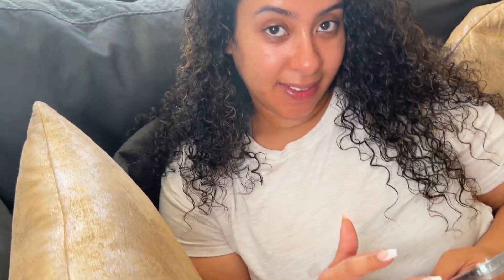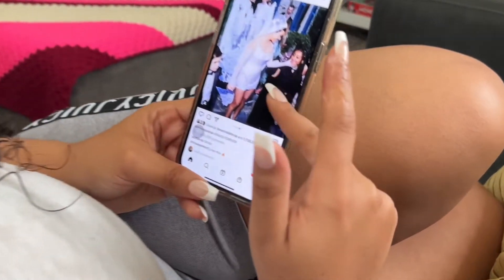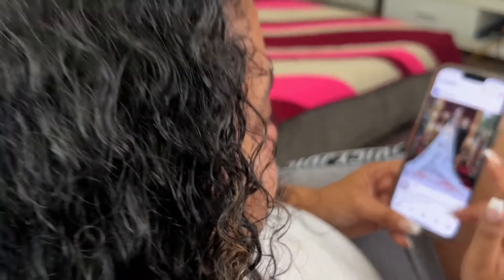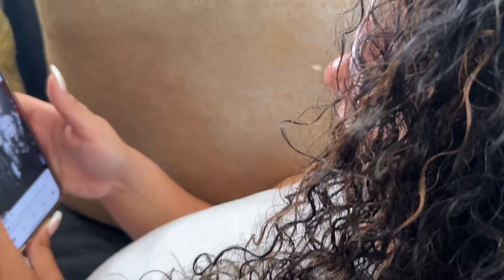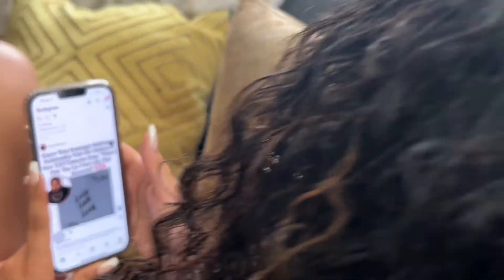I'll let it air dry and then we'll show you the finish in about 15 to 20 minutes. So this is the final result — this is my hair and these are the products that I use to style my hair and for hair growth.